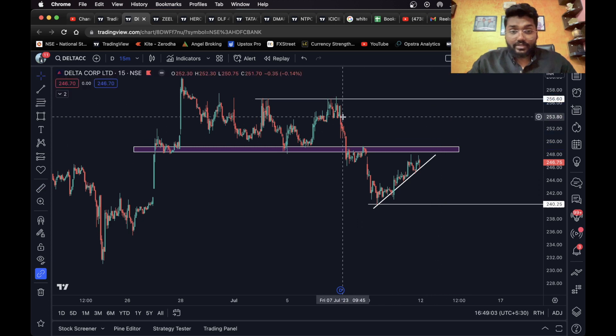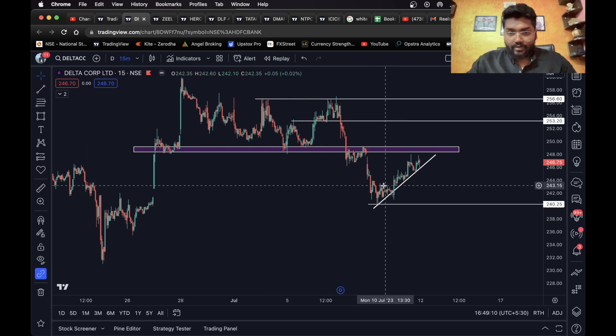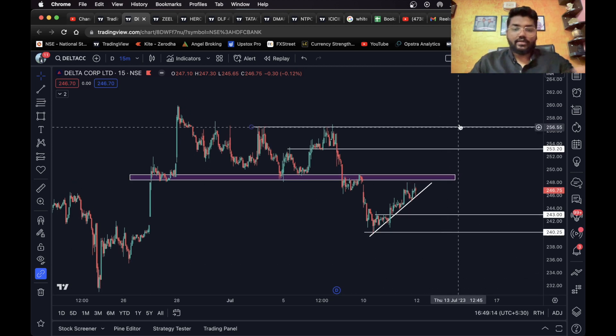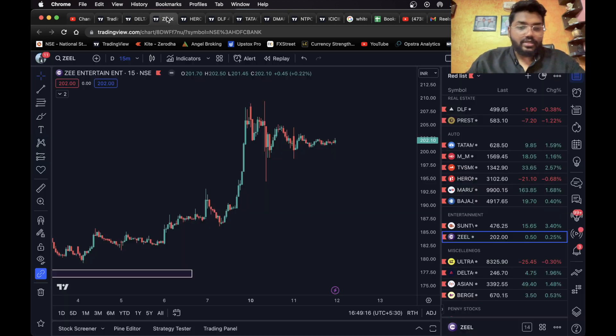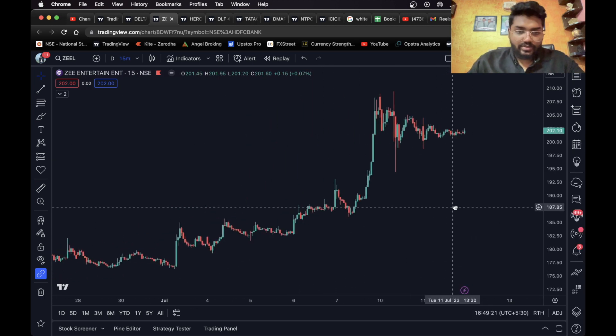This is a three percent target, which is very big. You can consider this level as your first target, and for the second, consider this level as your final target. This is it for Delta Corporation. Moving on to the next one, we have ZZ.